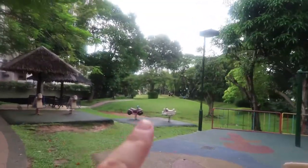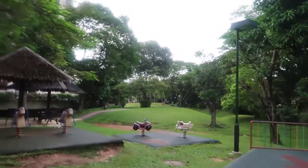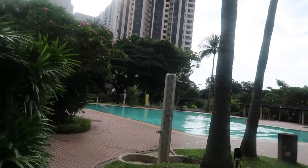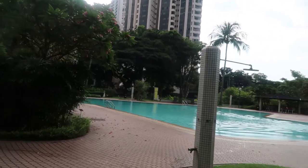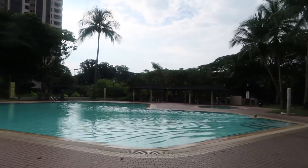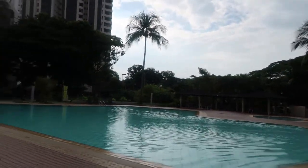And then the other pool is just ahead up here. Here is the second pool area. Like I said, this one is always much quieter because it doesn't have the cafe next to it. It's got a little undercover seating area over there. It's nice.